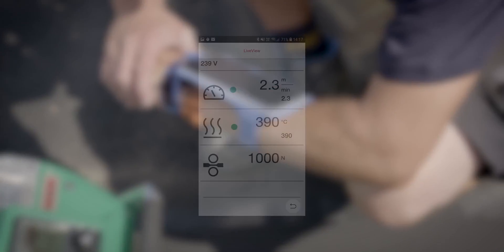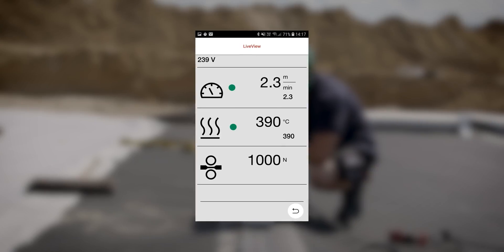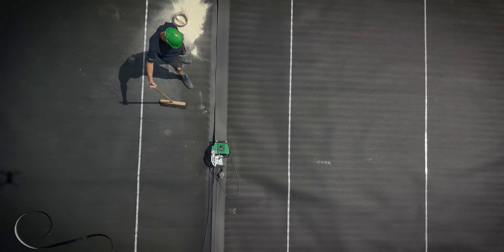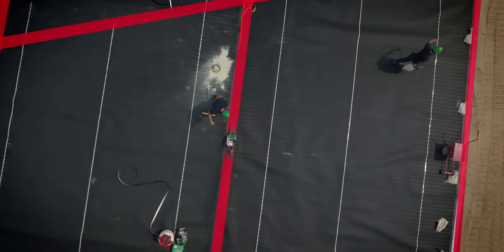The optional live view function enables mirroring of the display to a smartphone. The Leicester Quality System is a big help and will reduce time-consuming paperwork.